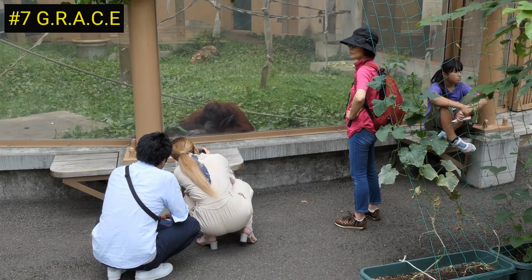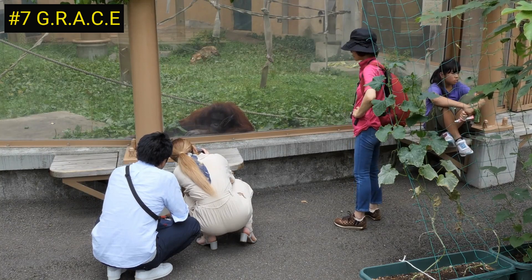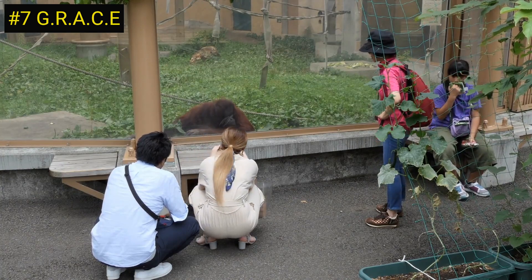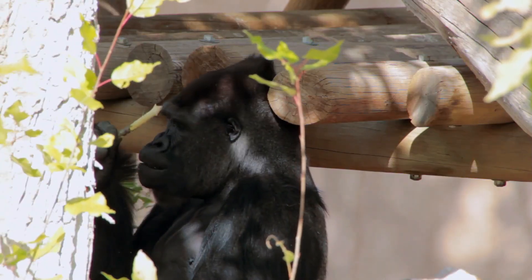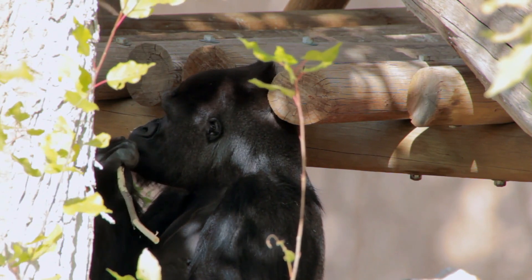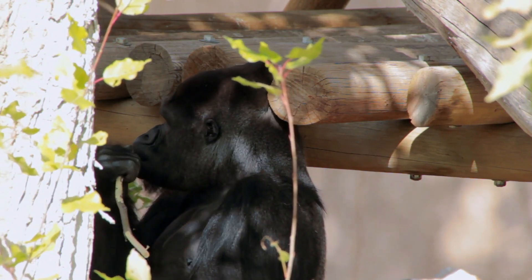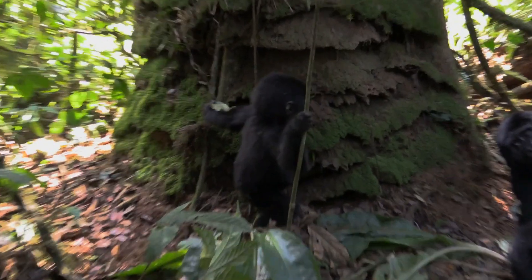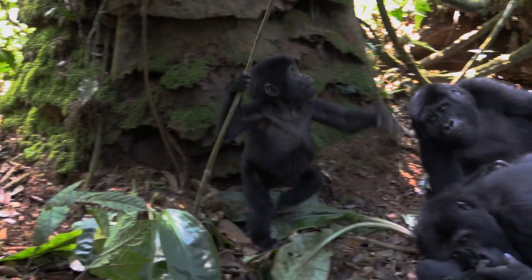Number 7 on our list is the Gorilla Rehabilitation and Conservation Education Center, GRACE, in the Democratic Republic of Congo. This project provides a safe haven for orphaned gorillas and works to rehabilitate and release them back into the wild. The project also aims to educate local communities about the importance of gorilla conservation.